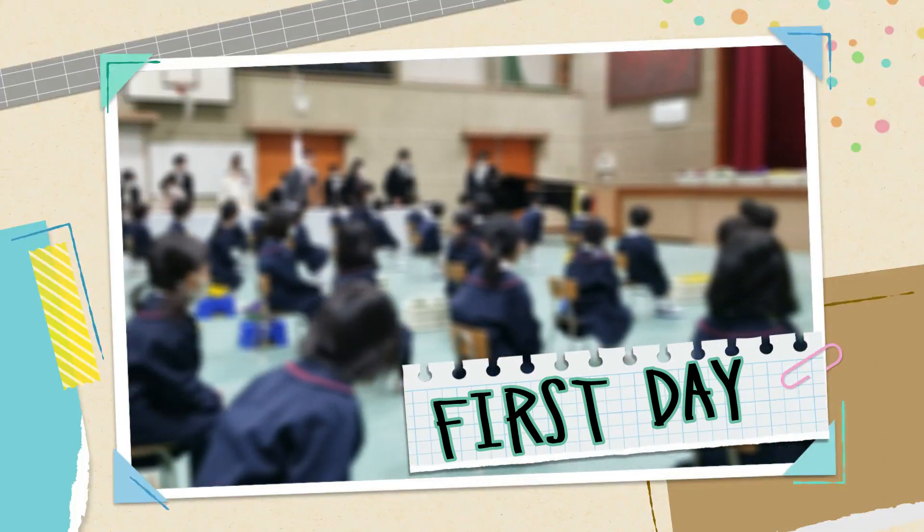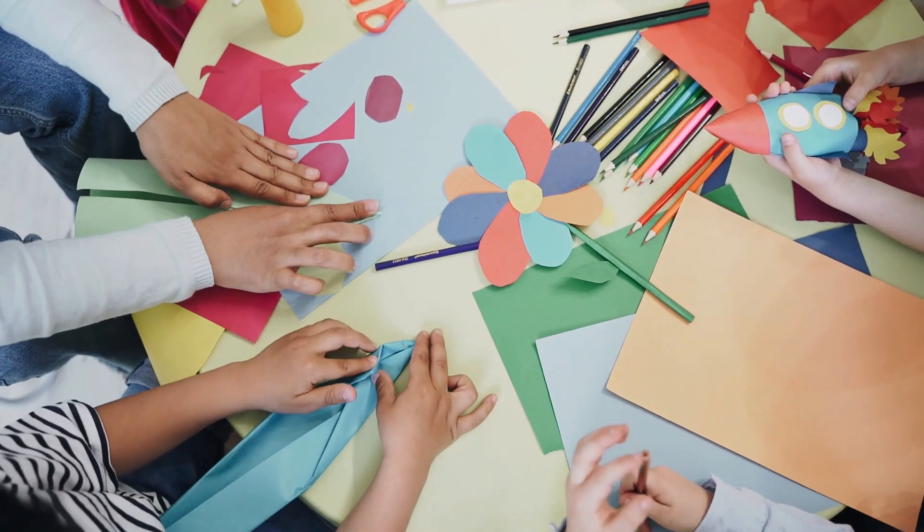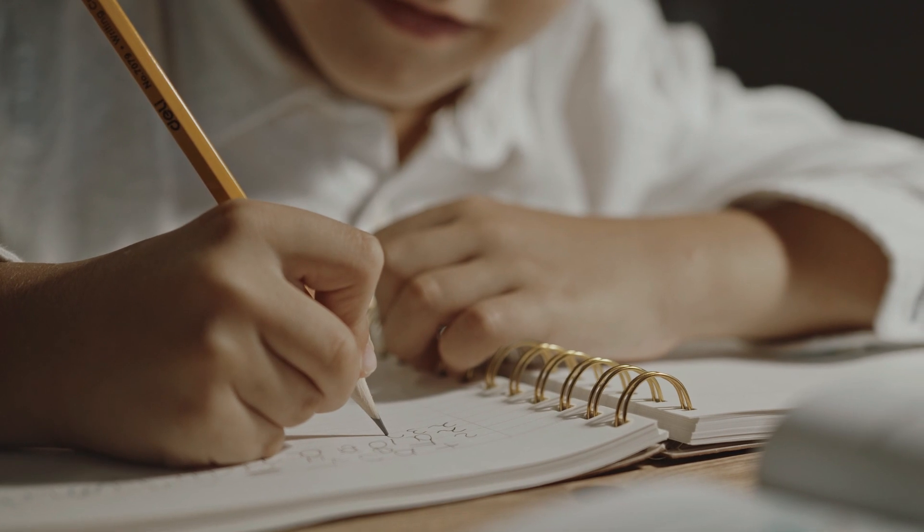Official first day of school — if your home country is anything like mine, on the first day of school your child usually takes all their school supplies. However, it's not the same here in Japan. On the first day, your child will not be expected to take all those things. You will be given a printout of the timetable for the first two weeks of school, and you will send materials based on that timetable. After the first two to three weeks, your child will be expected to write the timetable from the board into their notebooks in hiragana.